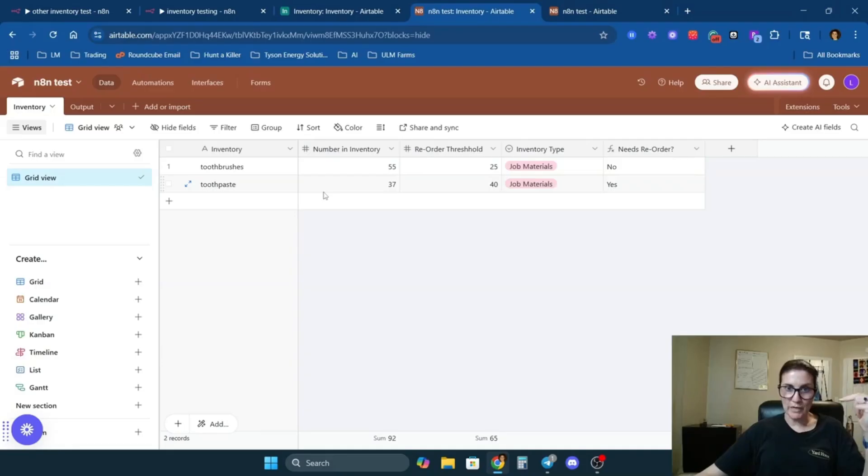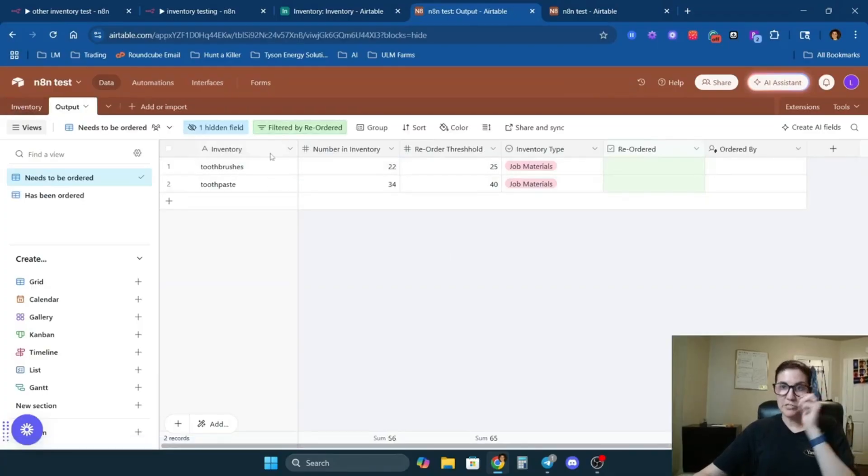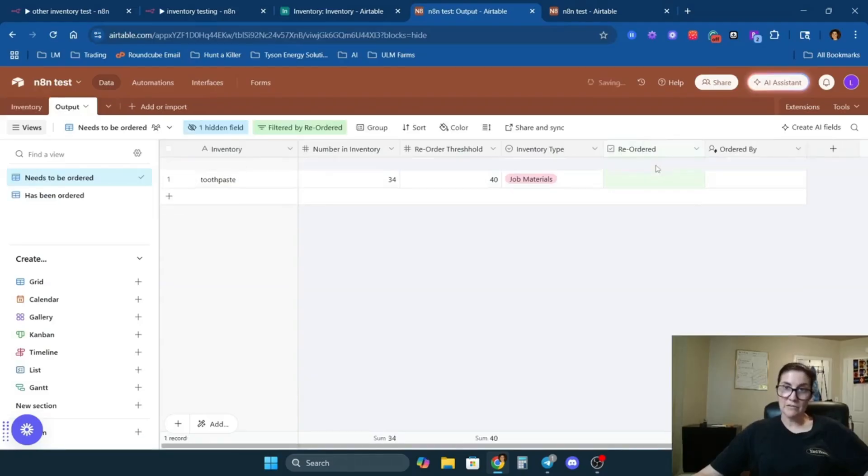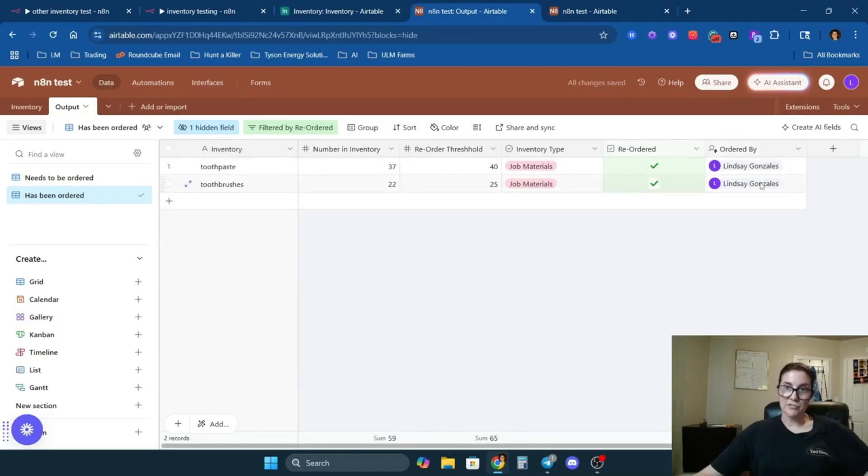If something drops below the reorder threshold, you can demonstrate it by lowering the values — toothbrushes and toothpaste both drop into the output view. From here you can connect additional steps: send an email at the end of each day, send an automated text message, or whatever fits your use case. You end up with a clean inventory database showing everything in stock, and when something gets reordered you click the checkbox and it shows who reordered it.